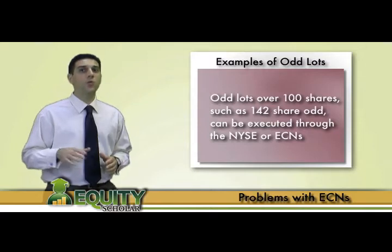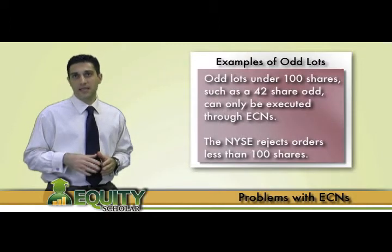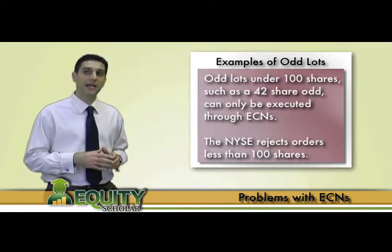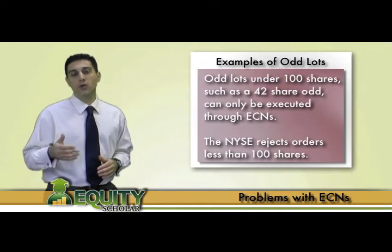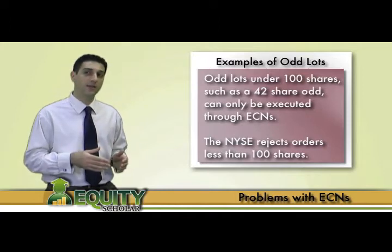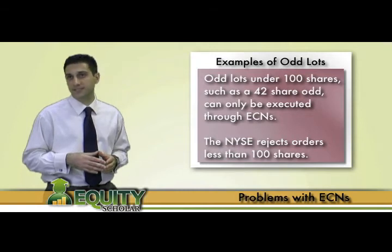However, if you wind up with an oddlot totaling less than 100 shares — let's say 42 shares — then you must do one of two things: either take out the oddlot through ECNs, or add to your current oddlot position in order to total 100 shares or greater so that you can freely exit through the NYSE or ECNs. Just as a reminder, oddlot ECN orders on the level two have an asterisk next to the number of shares being displayed.